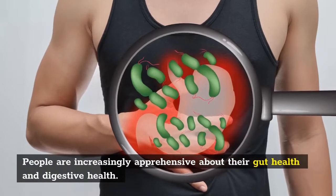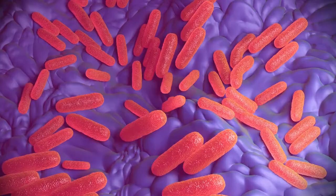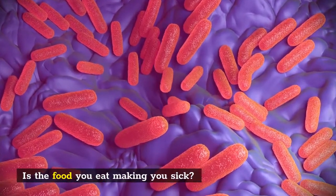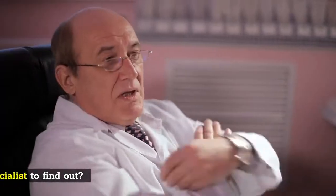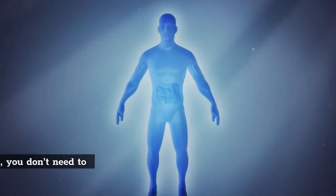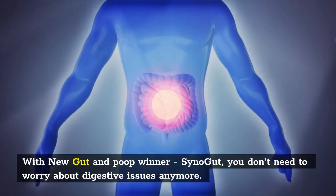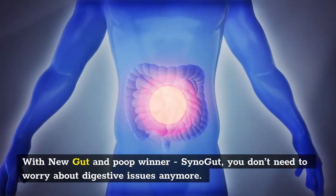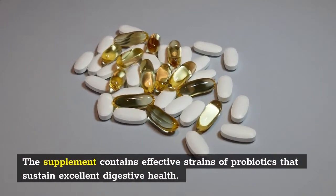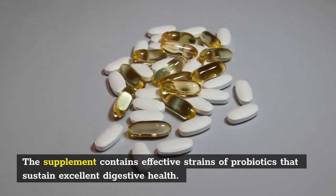People are increasingly apprehensive about their gut health and digestive health. Is the food you eat making you sick? Do you have to visit a specialist to find out? With new gut and poop winner SinoGut, you don't need to worry about digestive issues anymore. The supplement contains effective strains of probiotics that sustain excellent digestive health.